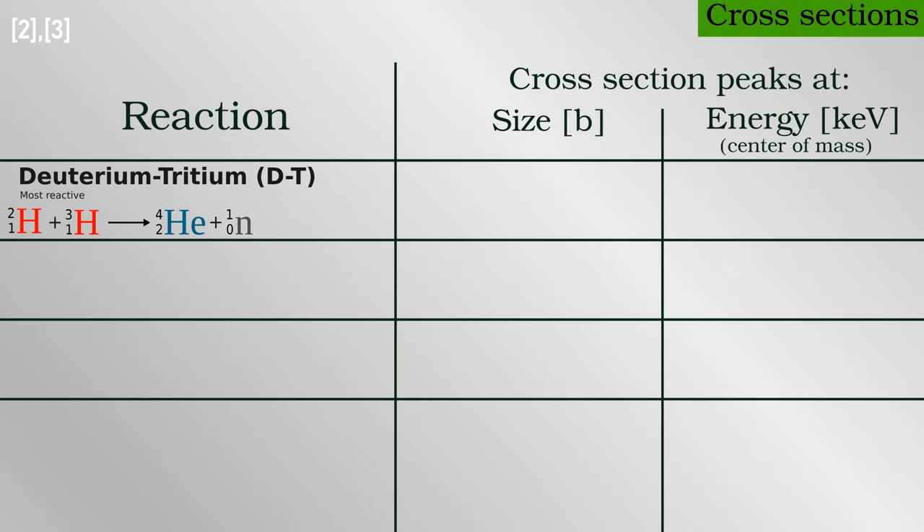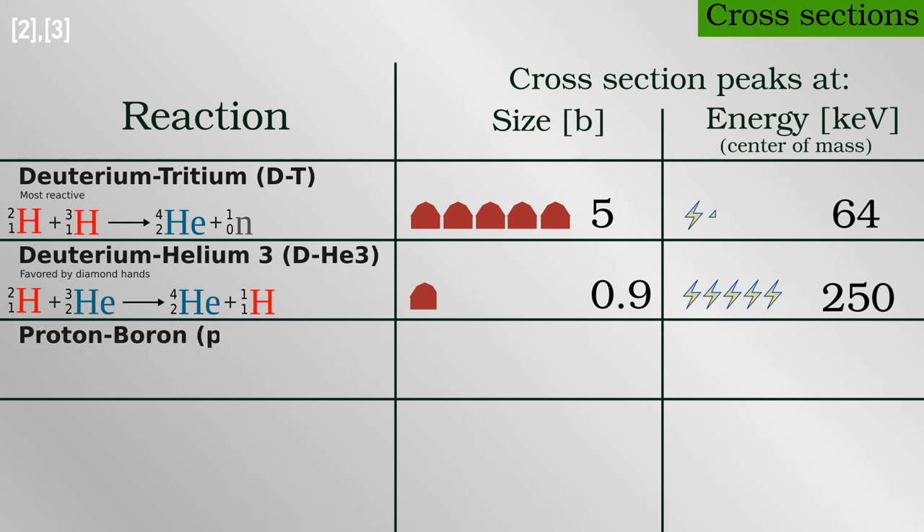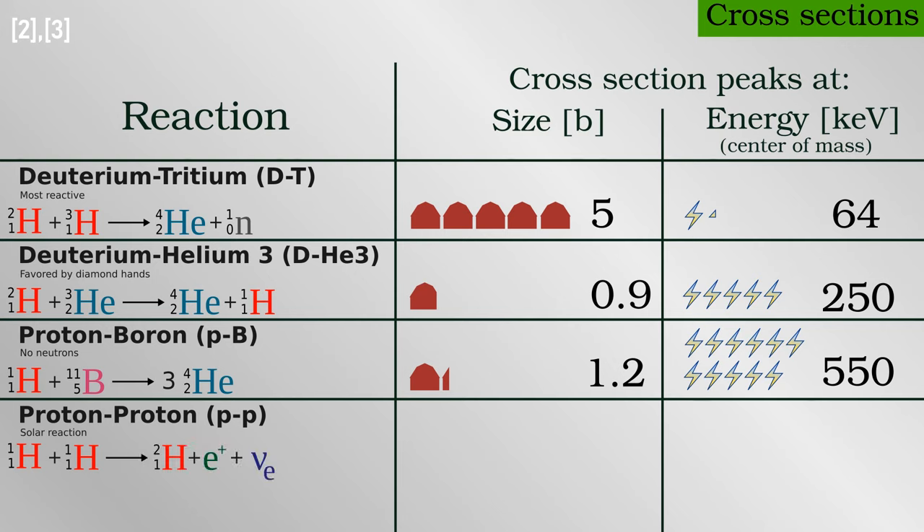Deuterium-tritium fusion has the highest cross-section at about 5 barns and an energy of 64 kilo electron volts. Deuterium fusing with helium-3 has just under a barn at 250 kilo electron volts. For the reaction between a proton and the common boron-11 isotope, it's 1.2 barns at 550 kilo electron volts. These are the most probable reactions, but they are between relatively rare isotopes. The sun is mostly composed of single protons, and the cross-section for any two of them to fuse is a whopping 10 septillion — a factor of 1 followed by 25 zeros — lower than deuterium-tritium.